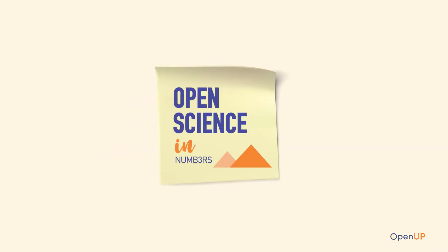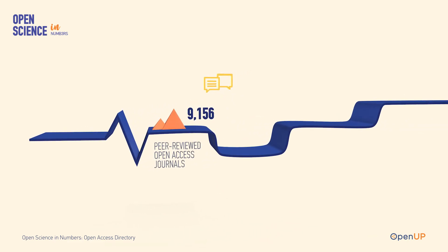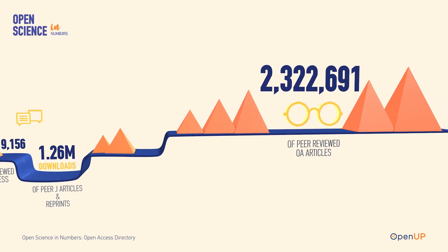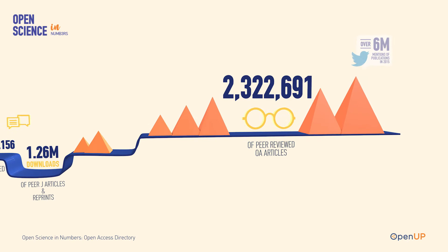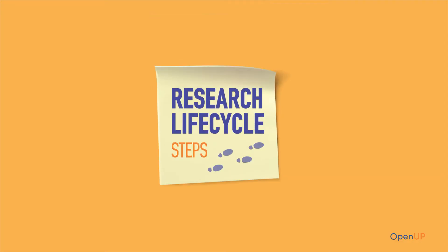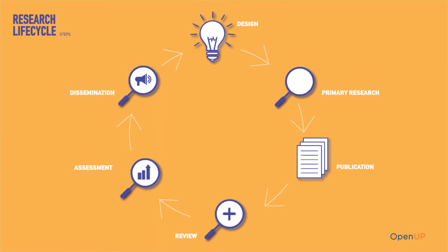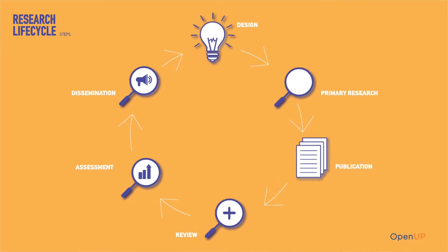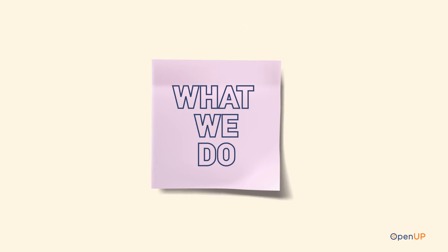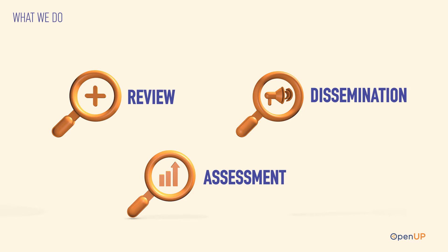Open Science is changing the scenery of scholarly publication. Open Access and Open Scholarship have revolutionised the way scholarly artefacts are evaluated and published, while the introduction of new technologies and media and scientific workflows has changed the how and to whom science is communicated. Open Up is an EU-funded research project that addresses these key aspects and challenges of the currently transforming landscape, focusing on peer review, impact assessment and innovative dissemination.